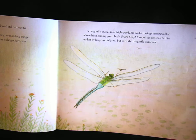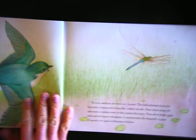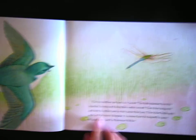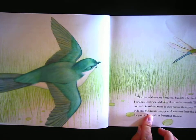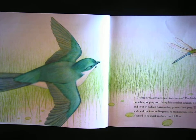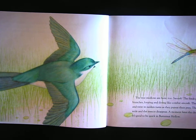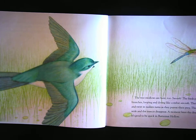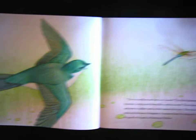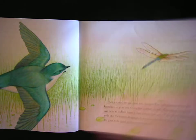But even the dragonfly is not safe. The tree swallows are here too. Swoosh! The birds plummet from the branches, looping and diving like combat aircraft. Their sharp wings rilled and twist in sudden turns as they pursue their prey. Their short beaks open wide and the insects disappear. A moment later the dragonfly is gone. It's good to be quick in Butternut Hollow.